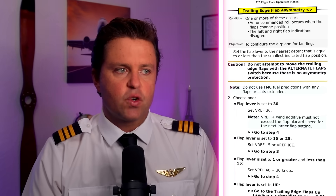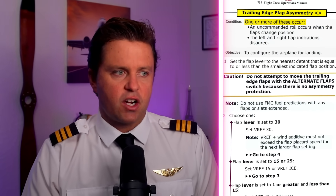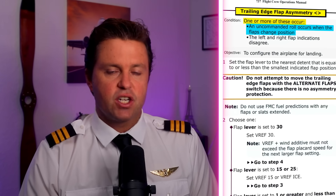I would most likely say this would be trailing edge flap asymmetry. The condition states: one or more of these occur — an uncommanded roll occurs when the flap changes position. That would make sense: the more you pull the flaps out, the more you're going to get a roll because there's more drag on that side. I'm guessing they would have run this checklist, though not knowing exactly what sensations and things the aircraft was doing.